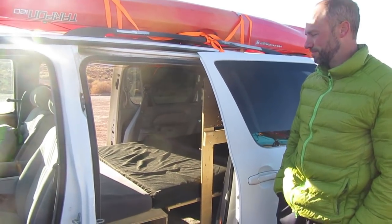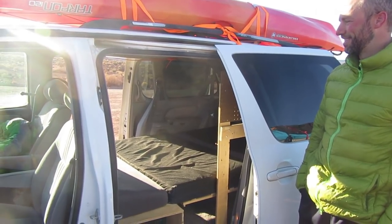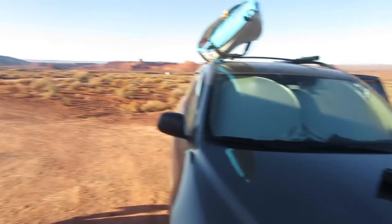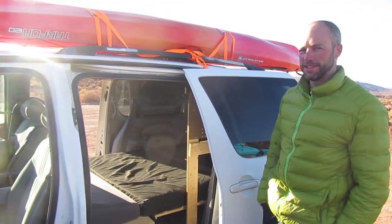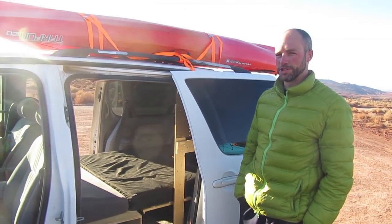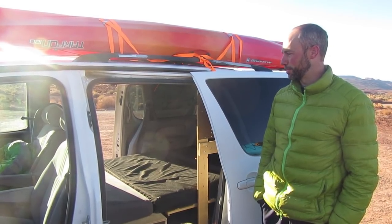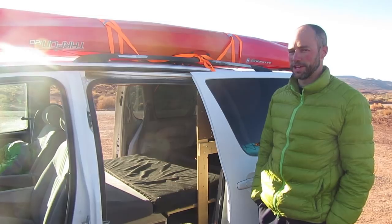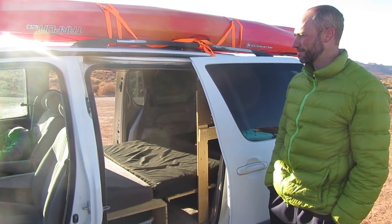It looks like an awesome setup — definitely more spacious than my RAV4. The main thing it's lacking is off-roading. I've taken it a lot of places I really shouldn't have. The next generation will have to be some off-road vehicle, but for what I'm doing most of the time, it works really well. Thanks for sharing.